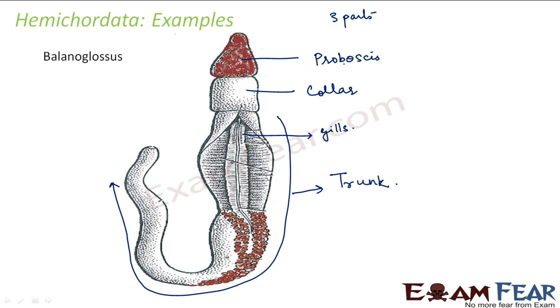Dorsal and ventral nerve cords are present. Dorsal and ventral blood vessels are also present — on one side you have the dorsal blood vessel and on the other side the ventral blood vessels. Similarly, dorsal and ventral nerve cords and blood vessels run throughout the body.